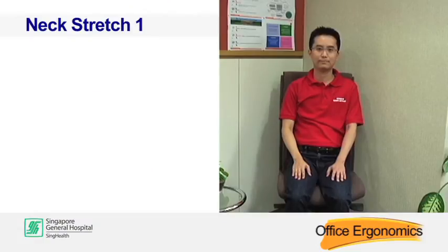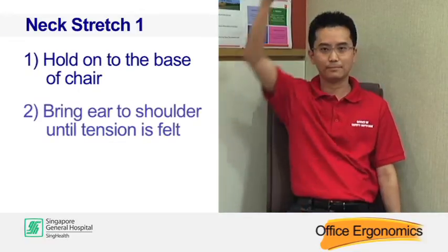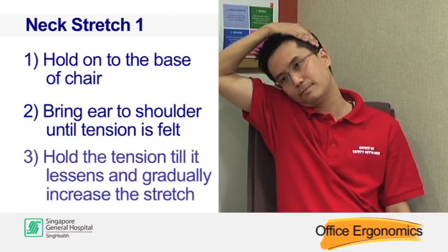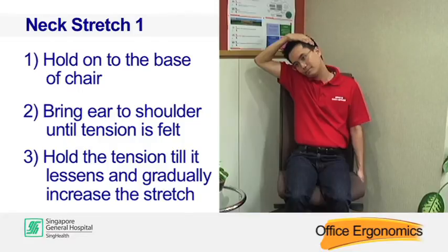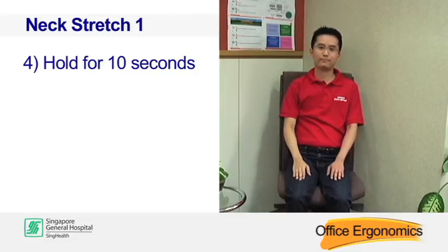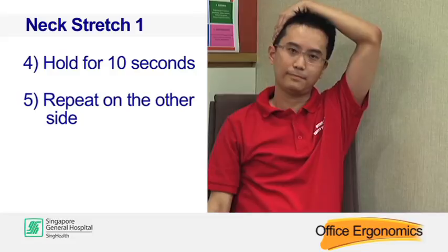Neck stretch one. Hold on to the base of the chair. Bring your ear to your shoulder until tension is felt. Hold the tension until it lessens and gradually increase the stretch. Hold for 10 seconds. Repeat on the other side.